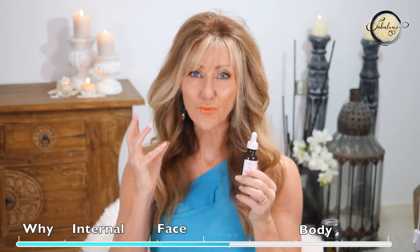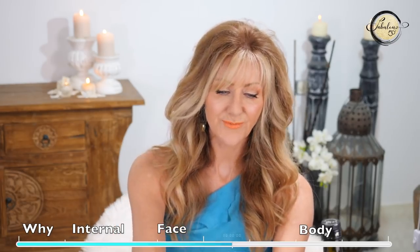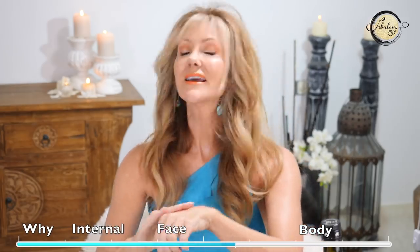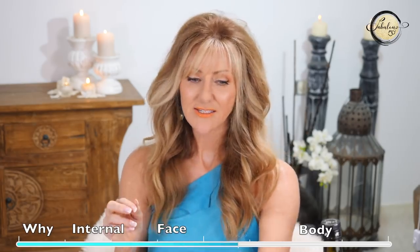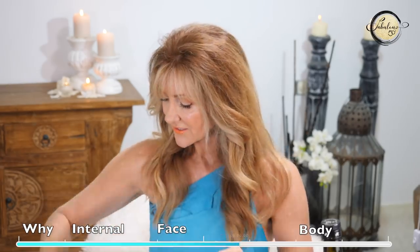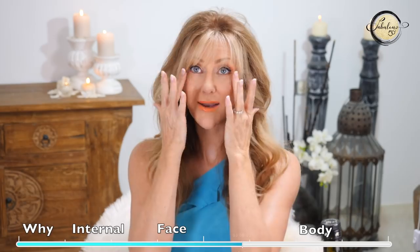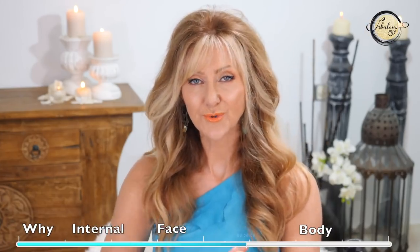The Ordinary sells squalene and it's a really great ingredient. If you've got really super dry or mature skin, just add a couple of drops of the oil into your moisturizers — it's a beautiful, inexpensive oil. When you're feeling particularly dry, add a couple of drops of squalene and pat it under your eyes or mix it into your moisturizer. You can use it anywhere — it really helps when you're super dry.